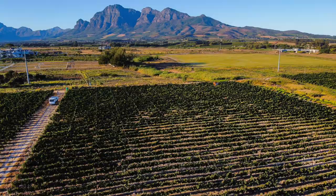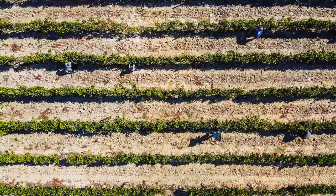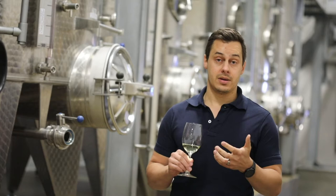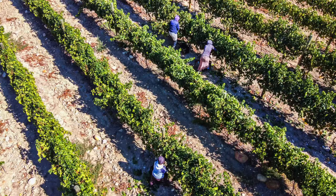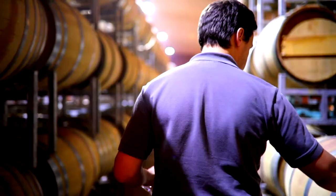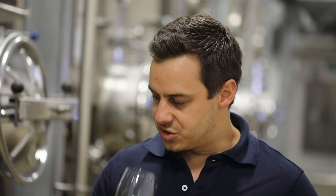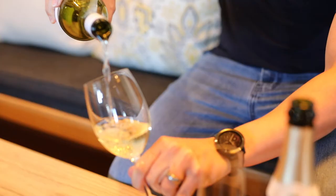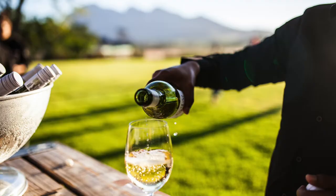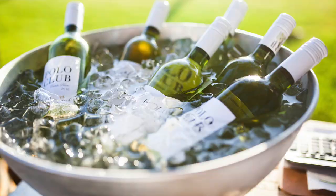Sauvignon Blanc, from a winemaking point of view, it's very important to pick the grapes at the right degrees Balling, which means the right optimal ripeness, and then to process the different batches separately. We keep everything separate in the cellar during fermentation, and then afterwards we will bring the blend together to see what flavours we want for this style of Sauvignon Blanc. Sauvignon Blanc is really just a wine that should jump out of the glass. When you smell it, you shouldn't be thinking about what variety it is — it should have that beautiful tropical flavour with undertones of green characteristics.